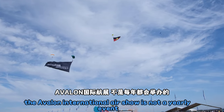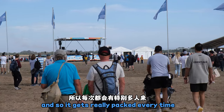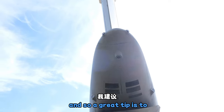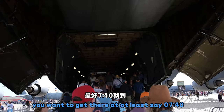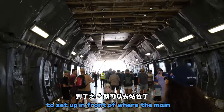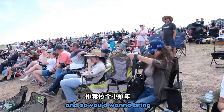The Avalon International Airshow is not a yearly event — it's every two years, and so it gets really packed every time the event is held. A great tip is to get there early. If it opens at 8, you want to get there at at least 7:40, so you can set up in front of where the main events will be held.